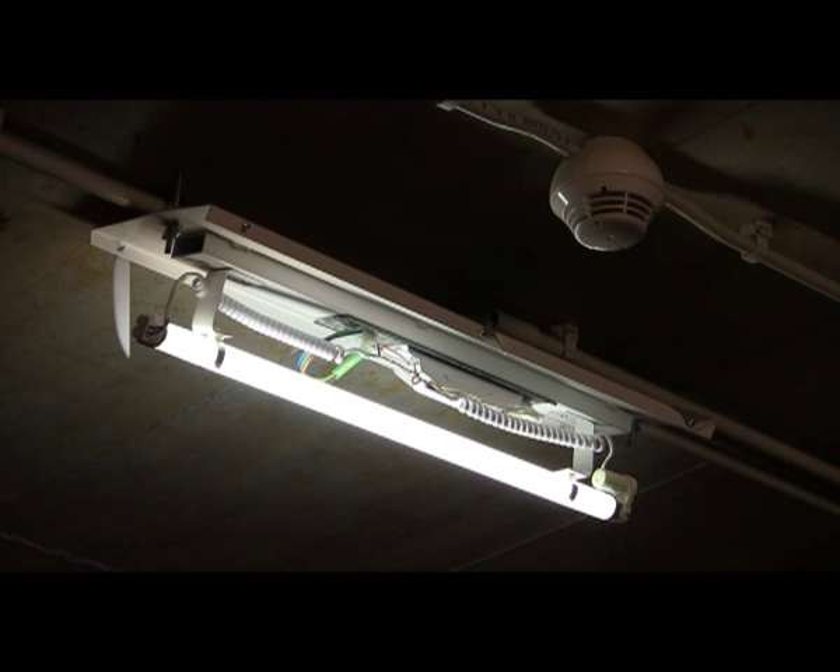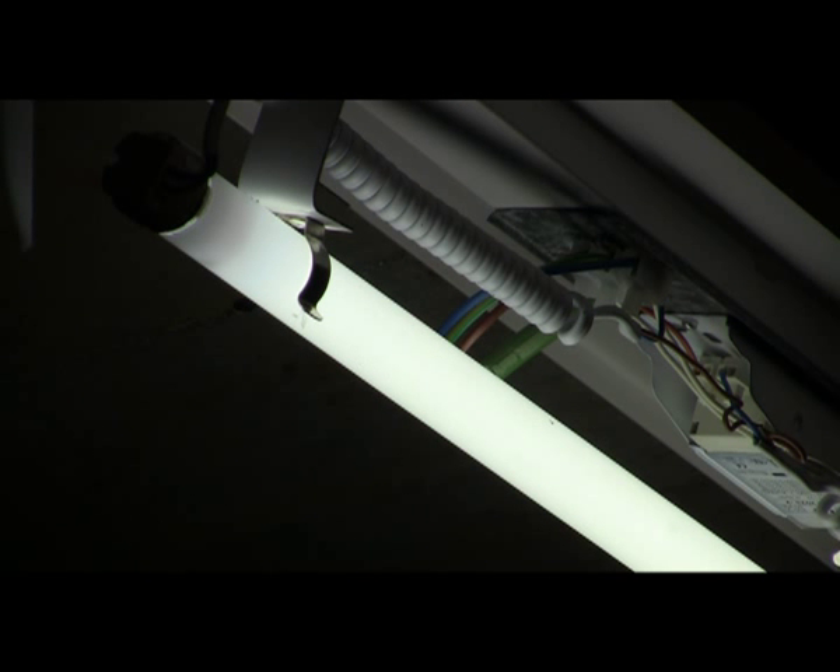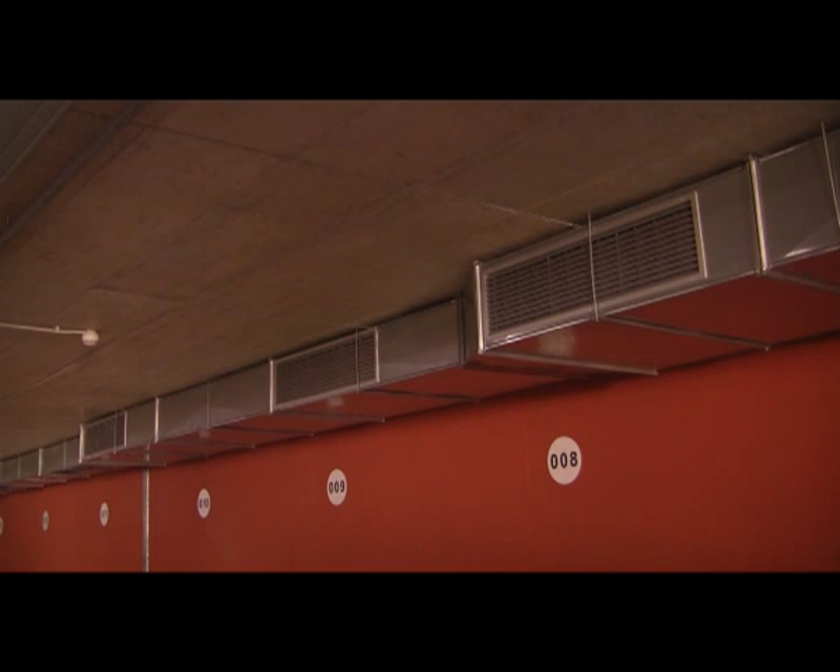In a car park, traditional fluorescent lighting accounts for about 42% of the whole energy consumption. The rest of the energy is used for smoke extractors, equipment, and facility infrastructure.